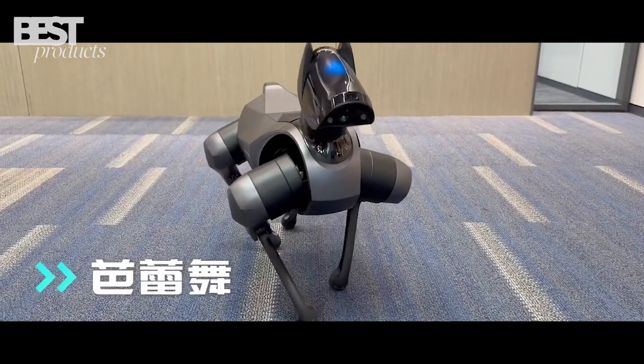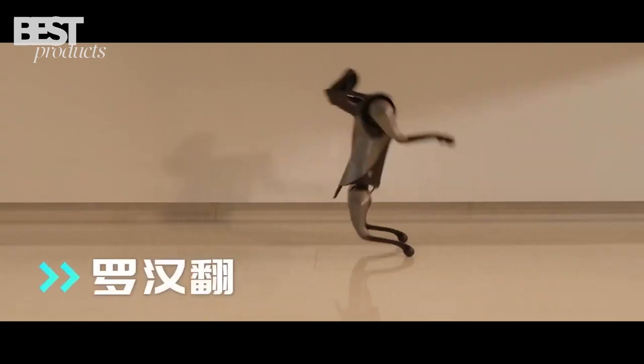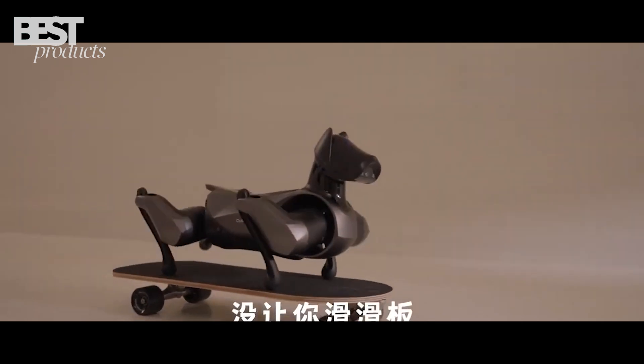What do you think of the CyberDog2? Does it get your tail wagging for the future of robotics? Let me know in the comments below.